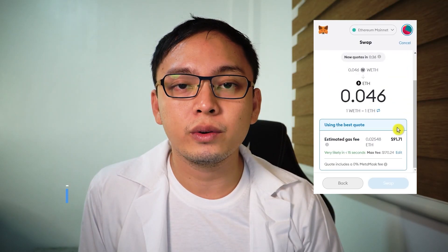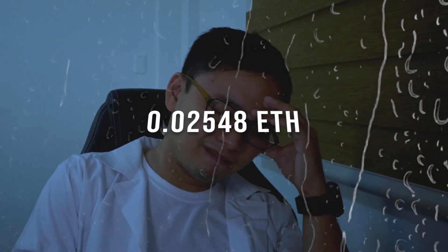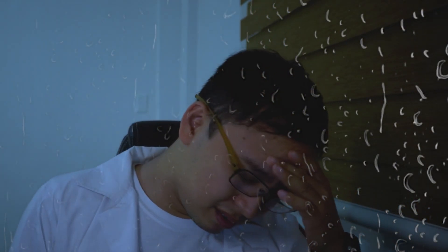To convert WETH back to Ethereum, you'll need to pay another gas fee. Don't worry, I got you. Stay tuned.